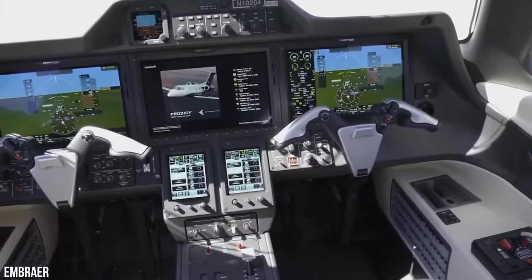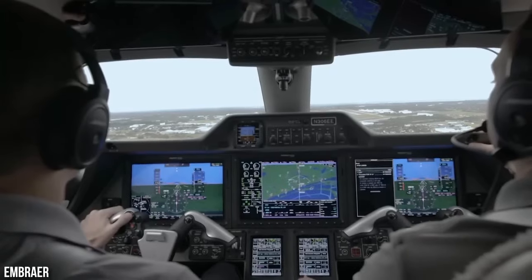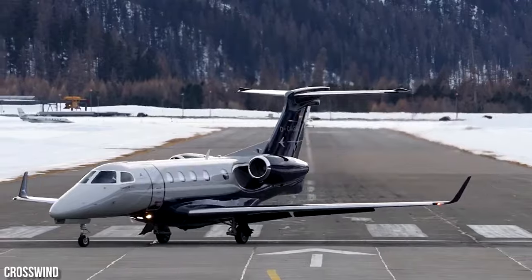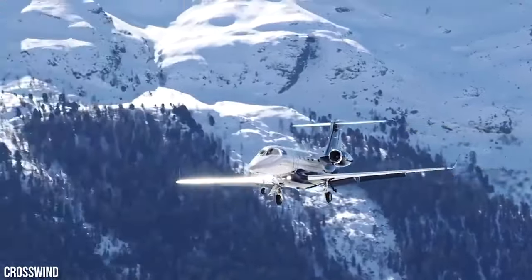The Phenom 300 now boasts state-of-the-art avionics, making it an absolute joy to fly during cruising. It also stands out as an incredibly cost-effective choice for short-to-medium-haul flights.